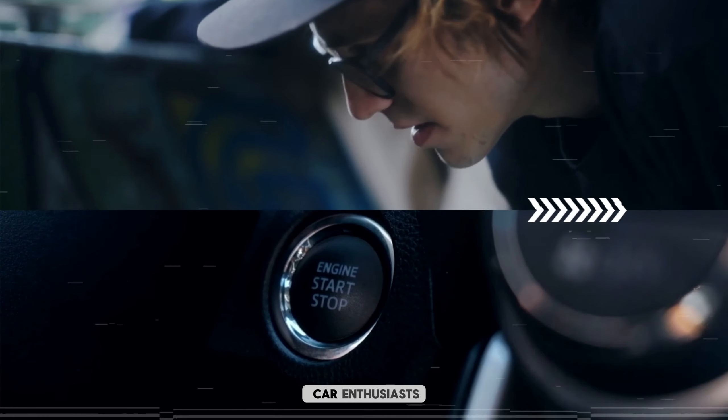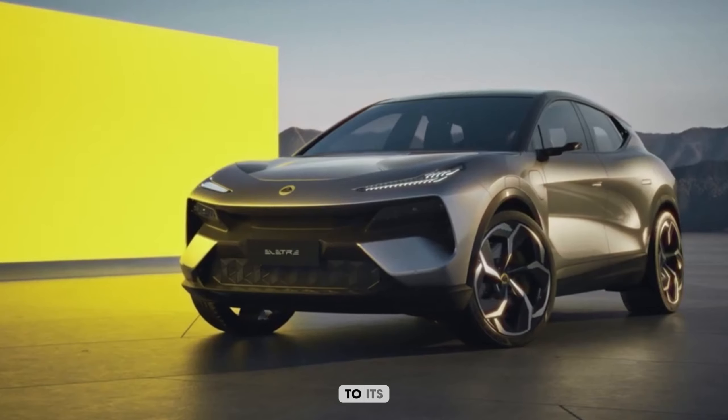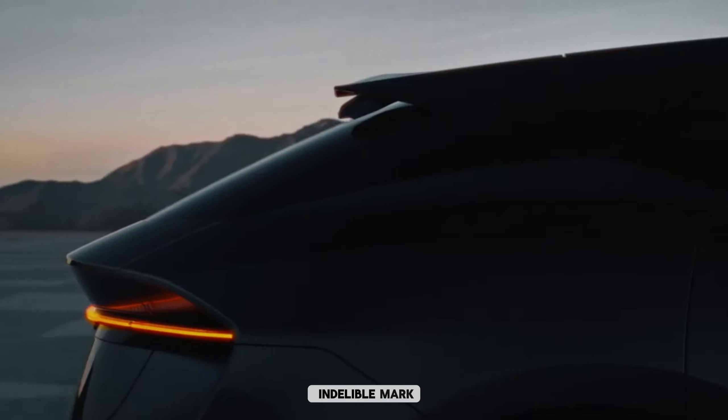Welcome, esteemed car enthusiasts. Today, we embark on a captivating exploration of the exceptional 2024 Lotus Eletcher, an avant-garde all-electric SUV poised to redefine the automotive landscape. From its revolutionary design to its awe-inspiring performance, the Eletcher promises to make an indelible mark on the industry.